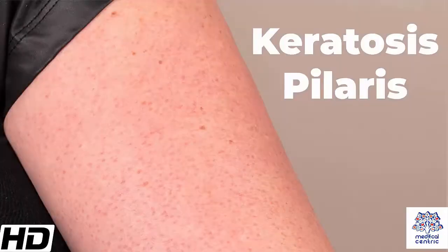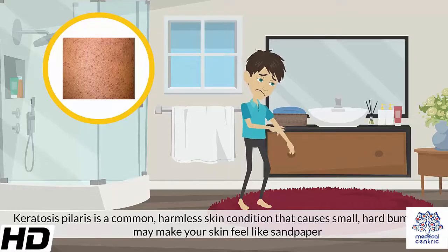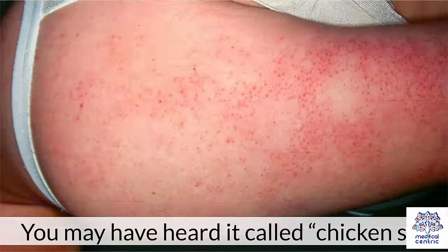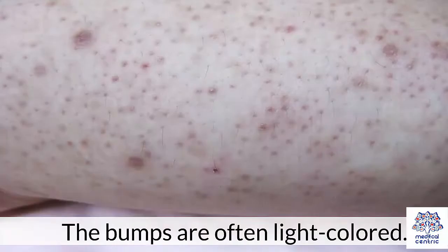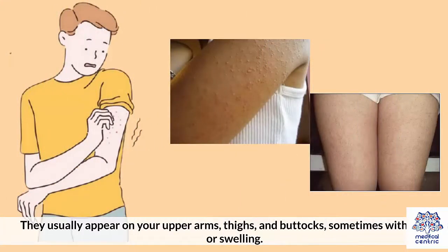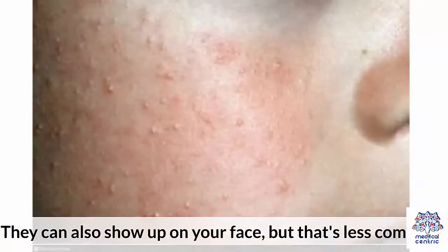Today's topic is keratosis pilaris. Keratosis pilaris is a common, harmless skin condition that causes small, hard bumps that make your skin feel like sandpaper. You may have heard it called chicken skin. The bumps are often light-colored. They usually appear on your upper arms, thighs, and buttocks, sometimes with redness or swelling. They can also show up on your face, but that's less common.